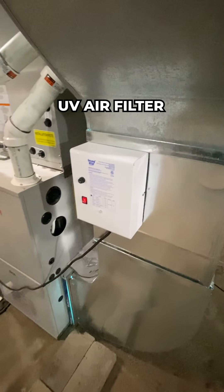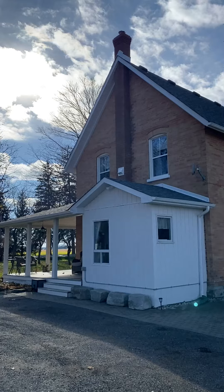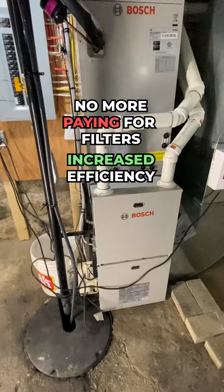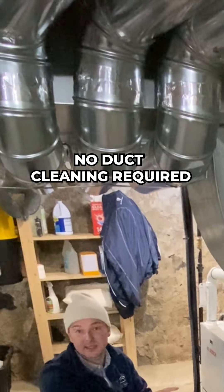Connected to my high-efficiency furnace, we have my UV air filter and my HEPA air filtration system. Not only is this an older house, but in any home, these units allow me to eliminate my furnace filters, increase the efficiency of my heating and cooling units, and I don't ever need to worry about cleaning these ducts.